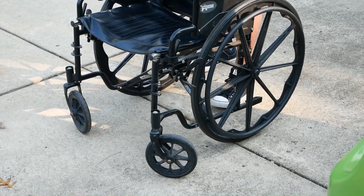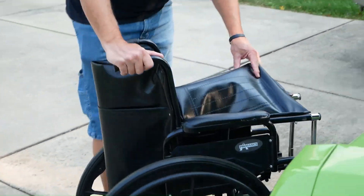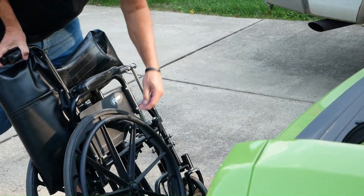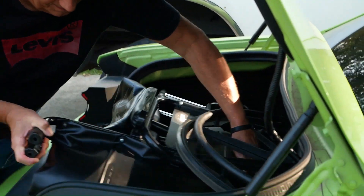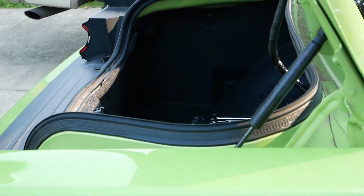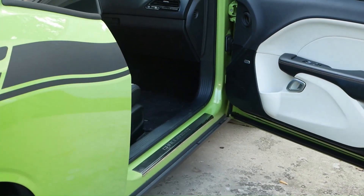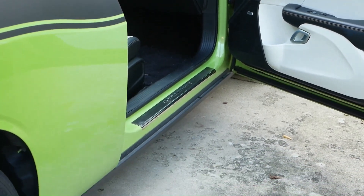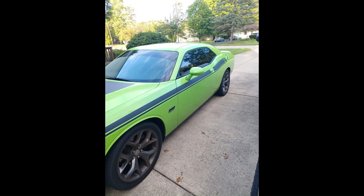Before you purchase a vehicle, you want to think about the pros and cons even for your caretaker. This was the last time my husband had to lower the wheelchair into the trunk of the Challenger, which was hard on his back. The seats were comfortable and the vehicle was low to the ground, which made it easy to get into and out of the car, but I won't miss the bumpy ride.